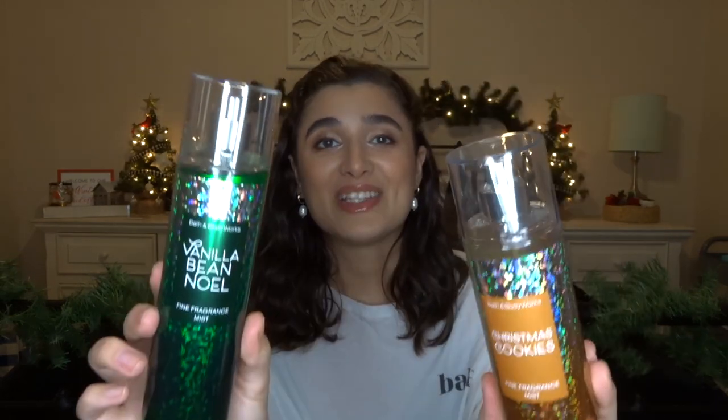As far as scent recommendations: I recommend Vanilla Bean Noel and Christmas Cookies — I have both in the body spray and they are so, so good. If you are doing an online order, definitely order Christmas Cookies. Vanilla Bean Noel you can probably pick up in your store. I also just tried for the first time this year Snowflakes and Cashmere and Frosted Coconut Snowball. The Frosted Fable packaging this year is the most beautiful and they really surprised me with how they smell. Frosted Coconut Snowball is definitely coconutty, but it also has that woodsy vanilla winter scent — it's not a summer coconut scent. You could wear it year round and not feel like you're in Hawaii.